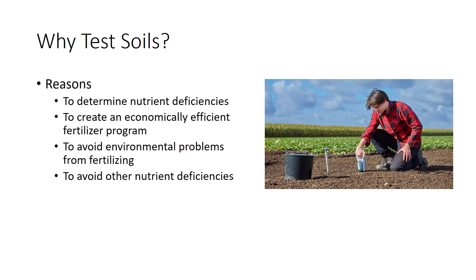This will also help avoid environmental problems from fertilizing. In Florida and many other areas, there is ample phosphorus in the soil. By adding unnecessary phosphorus, there is more likelihood for the phosphorus to run off into a water body, causing algal growth and pollution.